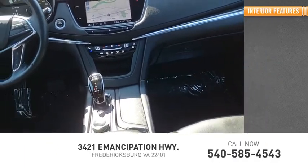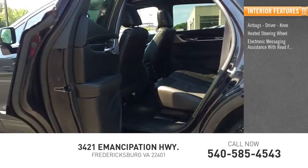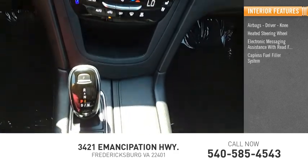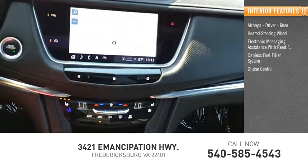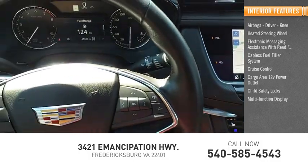Inside you'll find airbags, driver, knee, heated steering wheel, electronic messaging assistance with read function, capless fuel filler system, cruise control, cargo area 12-volt power outlet, child safety locks, and multifunction display.